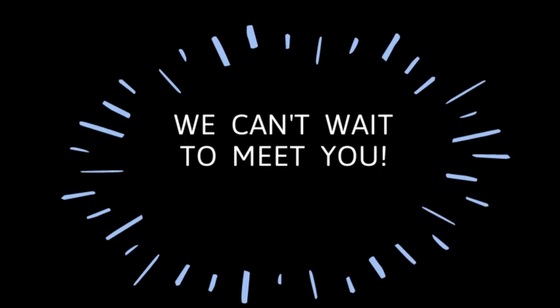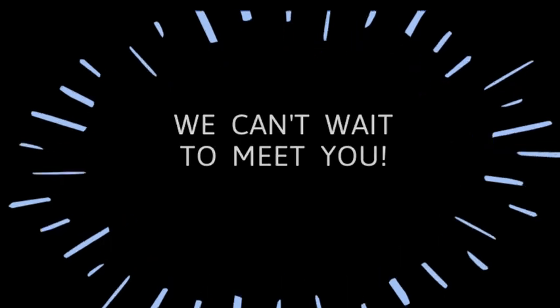This is going to be an awesome school year, and we really can't wait to meet you. Have a great summer, and we'll see you soon.